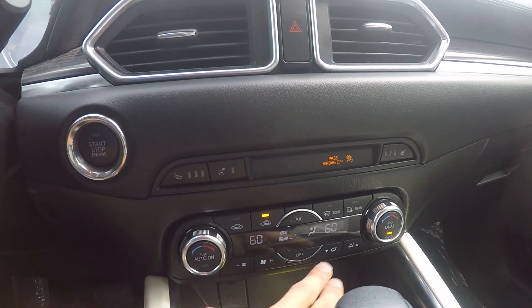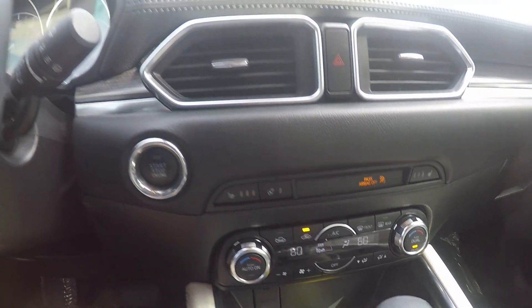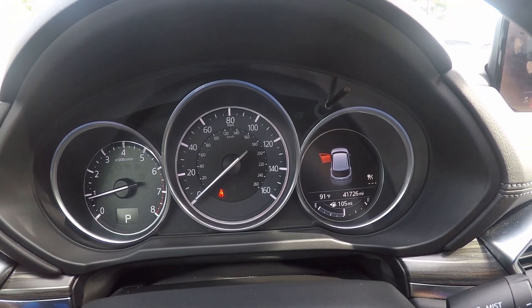Taking a look up here now, we do have our climate control, as well as our heated seat feature and the heated steering wheel. Taking a look on the odometer, this vehicle has 41,726 miles on it.